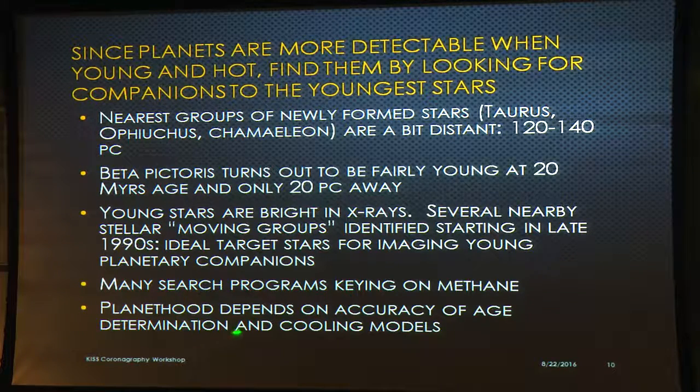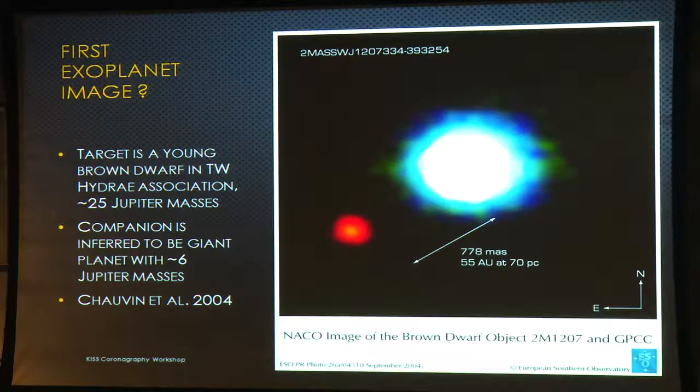Whenever a companion is found, there's always a debate about whether it's a planet or a brown dwarf because the age isn't exactly known, and it also depends on the cooling models. Possibly this was the first image of an exoplanet, made with the VLT in the near-infrared — a star in the TW Hydrae Association, where the primary object is itself a brown dwarf. The companion at 55 AU separation comes out to six Jupiter masses from evolutionary track models, pretty much making the case for being an exoplanet, but not around a regular main sequence star.